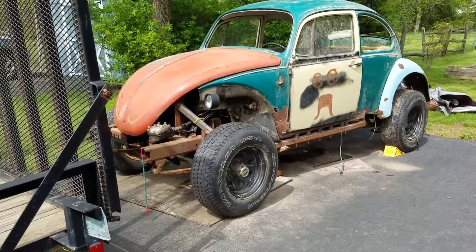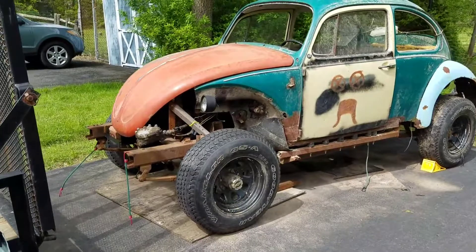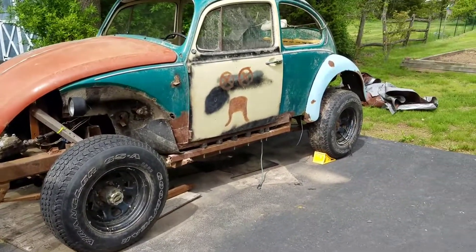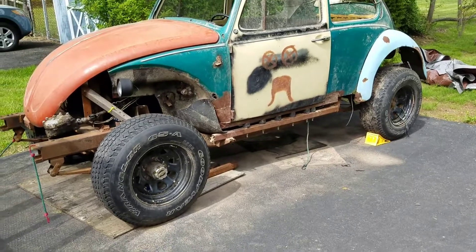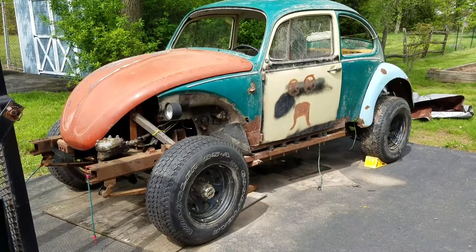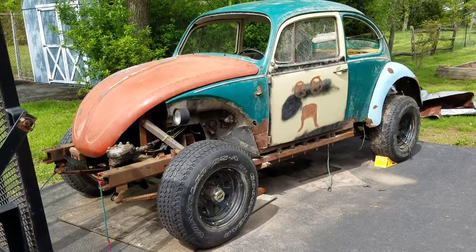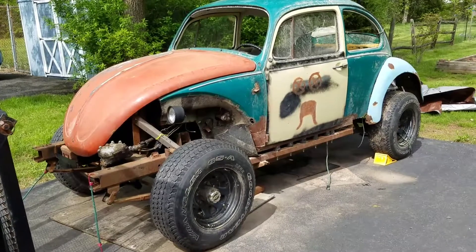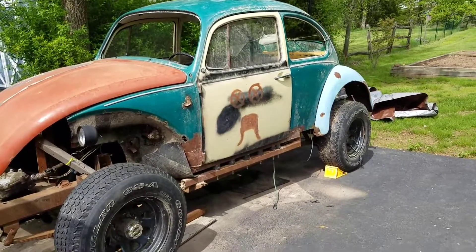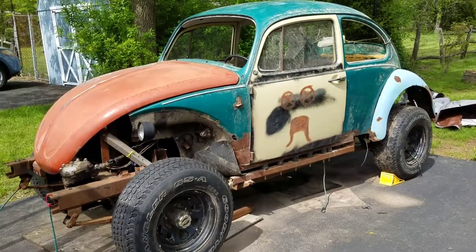I might as well do an update video on the bug here. As you can see, I got a different hood. There's one fender — I have the other three in the shed. The neighbor's little dog decided to come over and be Mr. Friendly. Anyway, the rest of the fenders are in the shed; I have to figure out how to put those on.